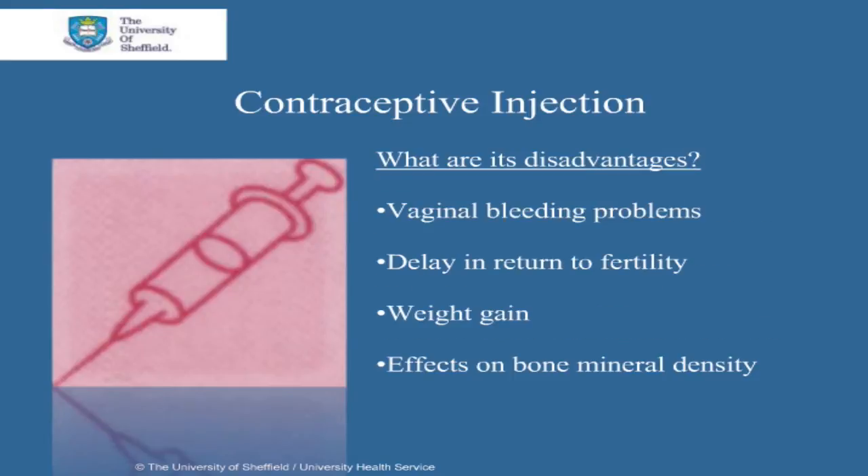The disadvantages of contraceptive injections are as follows. Up to 50% of women stop using this method within the first year due to changes in their bleeding pattern, including infrequent or prolonged bleeding. However, by 12 months of usage, most women stop having periods. There can be a delay in return to fertility up to one year after discontinuation of contraceptive injections, but there is no reduction in overall fertility thereafter.